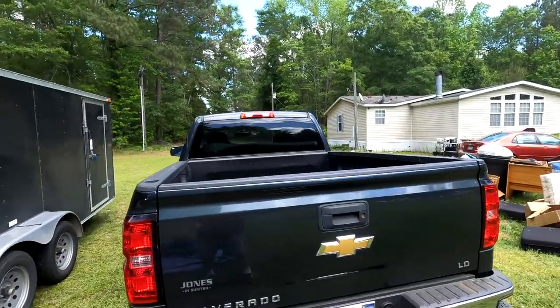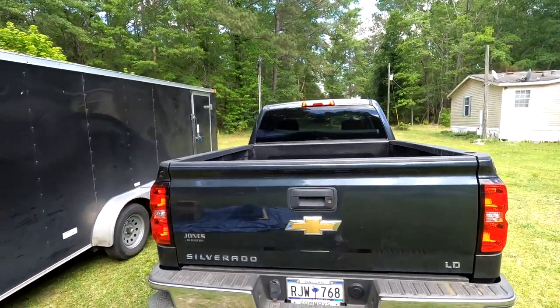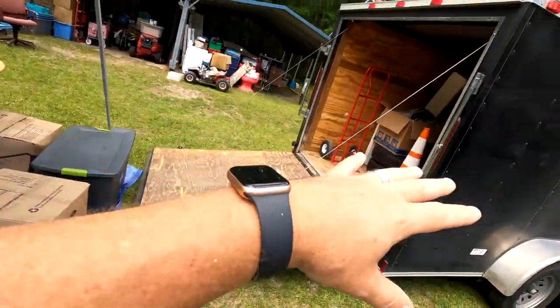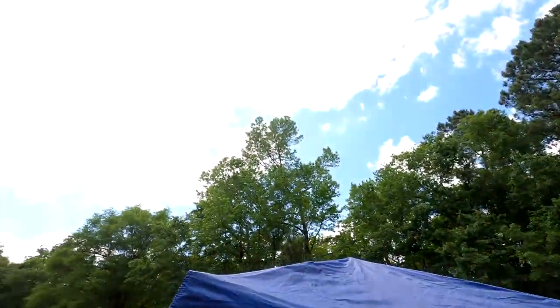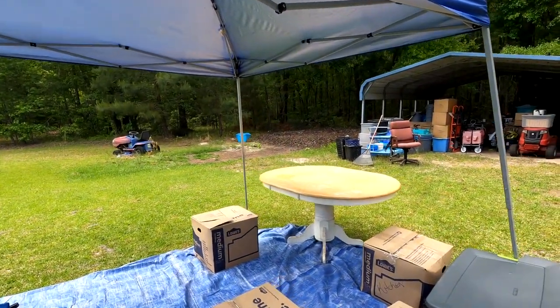Welcome back to our home base of operations. We have everything out of the truck and we're going to sort through it right now and put it away in the trailer, because it's looking like it may rain on us, so we gotta do what we gotta do.